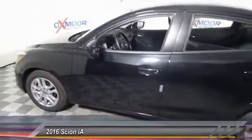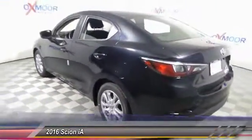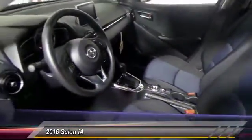2016 Scion iA. The iA has the energetic styling and sleek aerodynamics of a sedan you want to show up in. It comes with a lot of standard features, an impressive fuel economy, and is priced below $20,000. This vehicle has less than 100 miles.